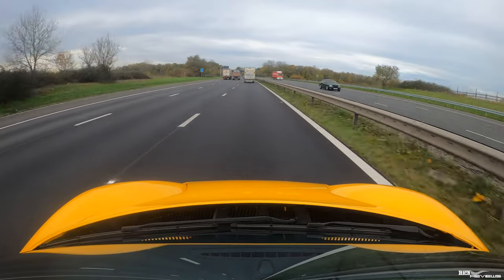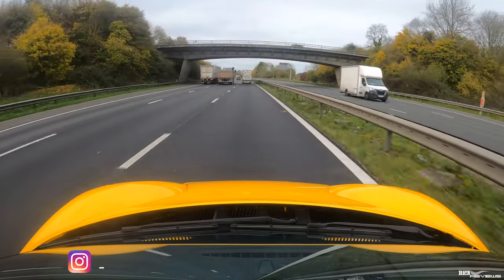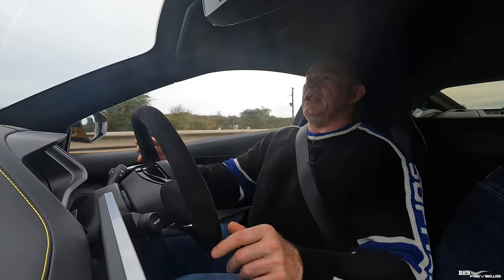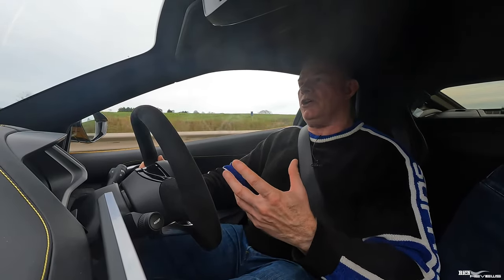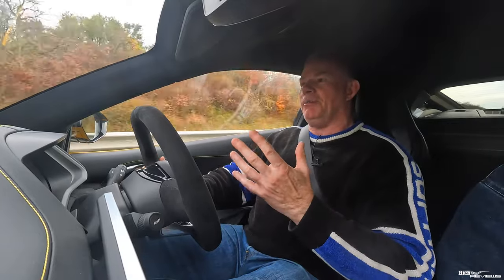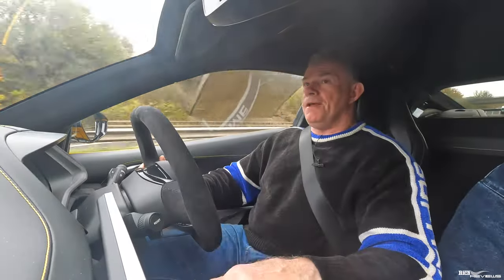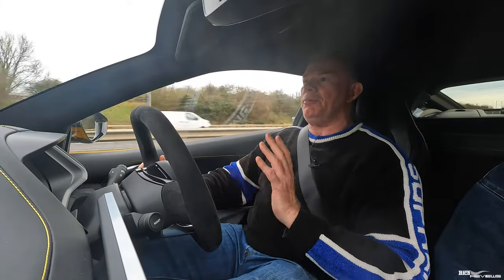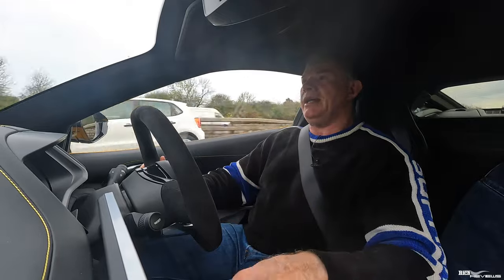I'm finding that Rybrook Bristol is absolutely exceptional. Lotus customer services seem to be the weak point here — the designers and engineers can design and build a great car, yes there are quality control issues, but the real weakness is Lotus customer services. The back-office engineering side are really knowledgeable and good, and that's always been the problem with Lotus. Rybrook Bristol gets a massive gold star — they've been very supportive in getting these issues remediated.